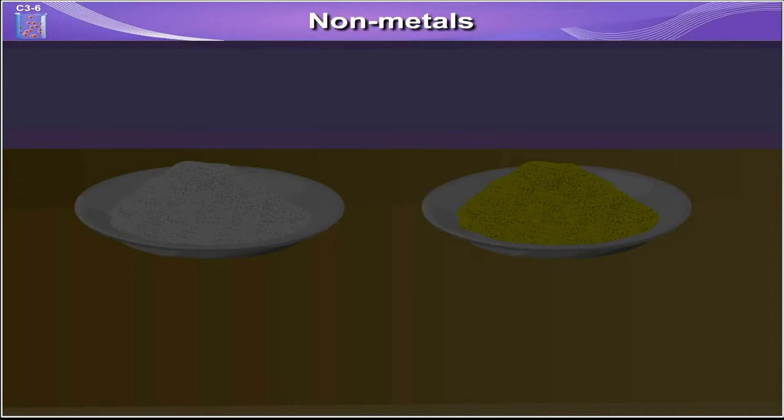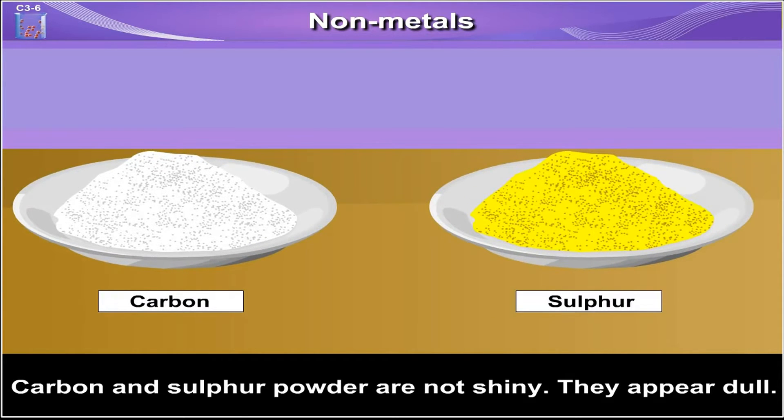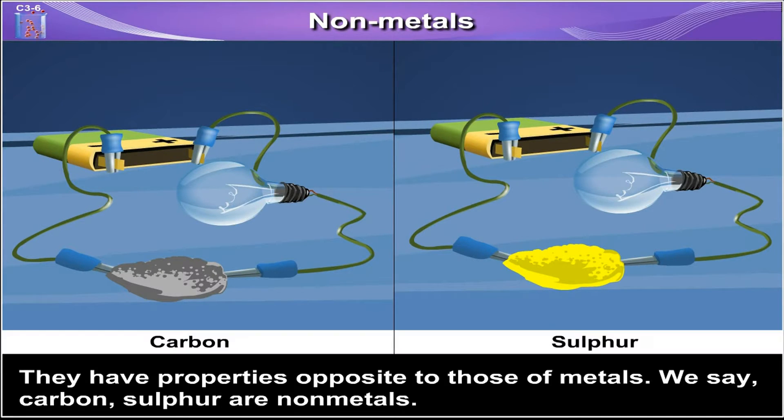Non-Metals. Carbon and sulphur powder are not shiny. They appear dull. They have properties opposite to those of metals. We say carbon and sulphur are non-metals.